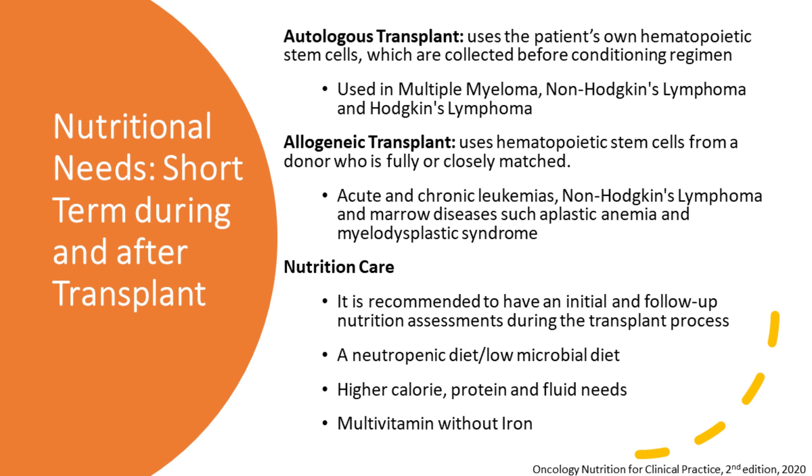The other type of transplant is an allogeneic transplant, which means stem cells from a donor who's either fully or closely matched. This is commonly used in the leukemias, acute and chronic, sometimes in non-Hodgkin's lymphoma and other marrow diseases such as aplastic anemia and myelodysplastic syndrome. Nutritional care during this process is very personalized, so it's really important to be connected with a registered dietitian because everyone has a little bit of different needs during this process.